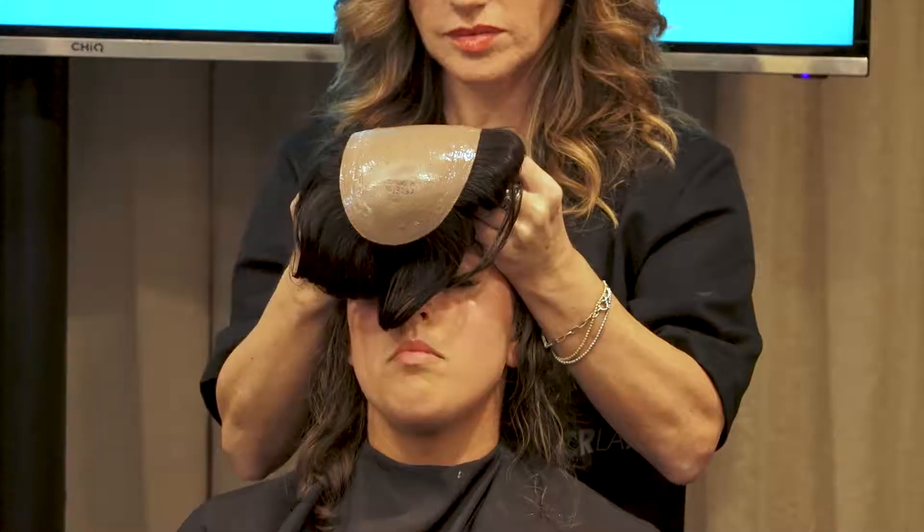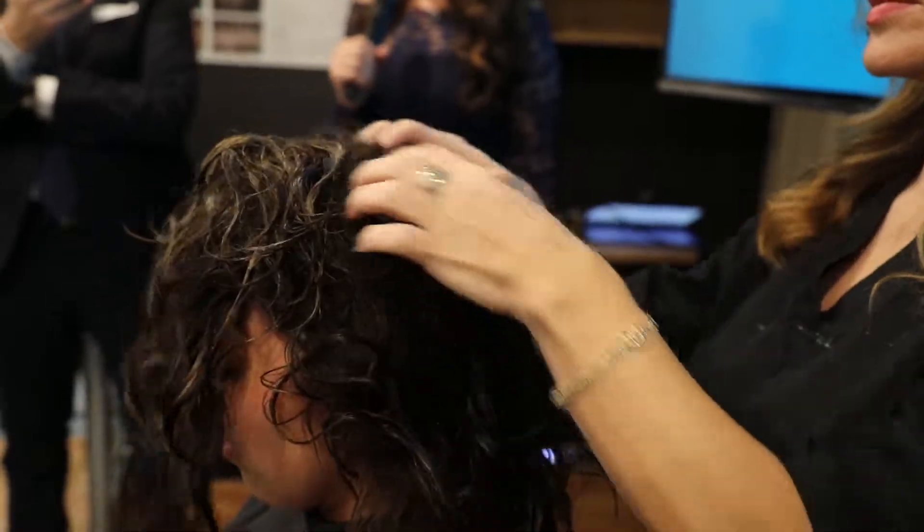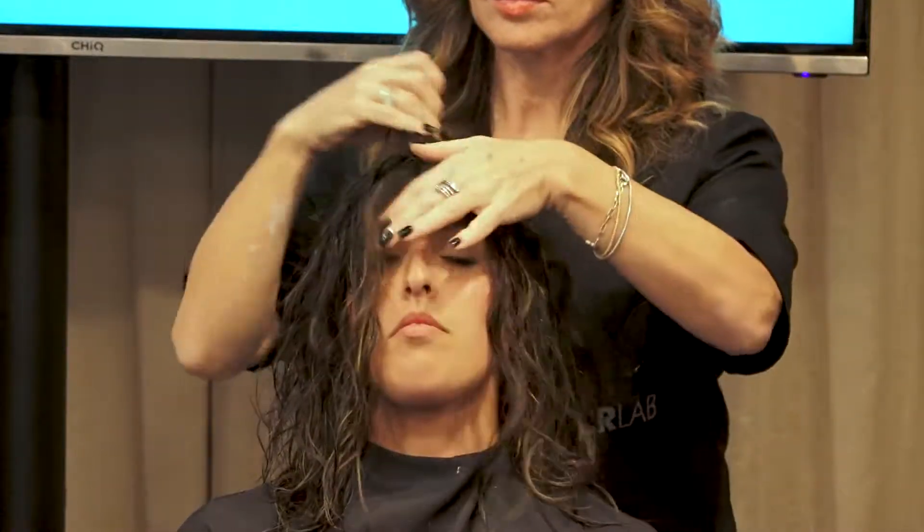When it was getting put on, it didn't feel like anything was going on at first, I'll be honest. I still can't feel it. It just felt really, really strange.